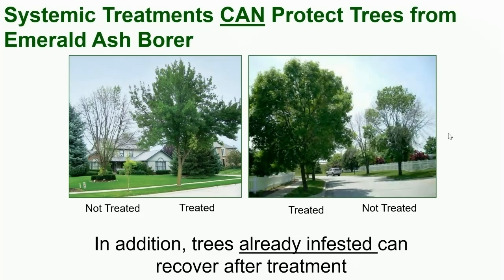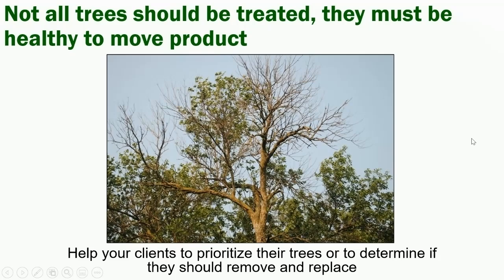We can still treat for EAB in the east and central, and people are going to be gearing up to do this in the west. The big thing is helping people understand that not all trees should be treated. We want people to prioritize the healthiest trees on their property — the ones that provide the most shade, help cool areas, and provide the most enjoyment. They need to evaluate the health of those trees, making sure there aren't things like storm damage or stem girdling roots. If trees are healthy, they can go ahead with treatment; otherwise, it might be good to think about removing and replacing. There are great lists of trees that people can peruse to enhance the biodiversity of their neighborhood.